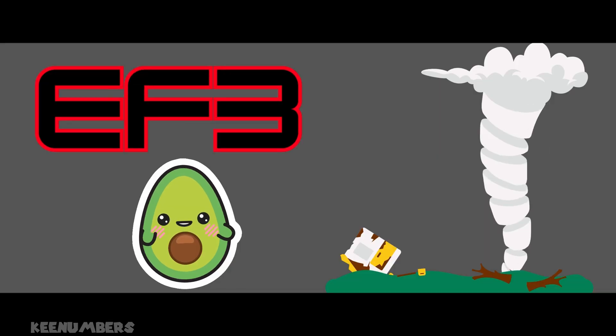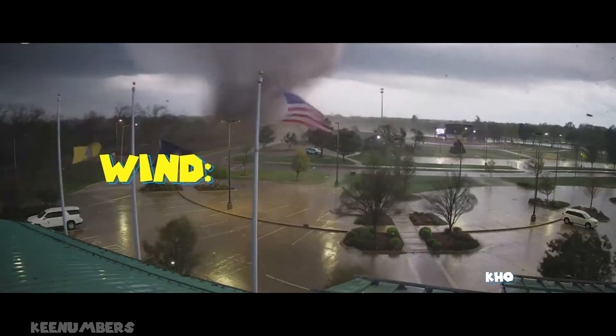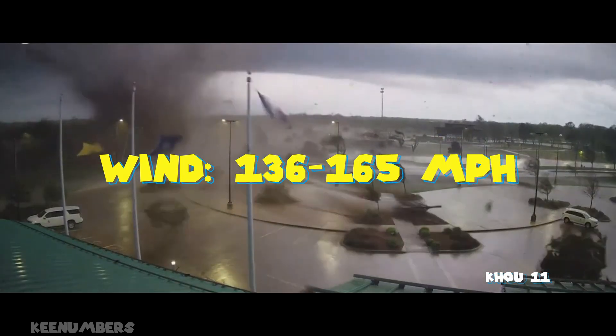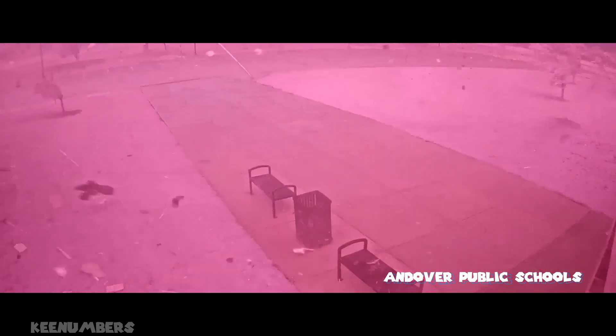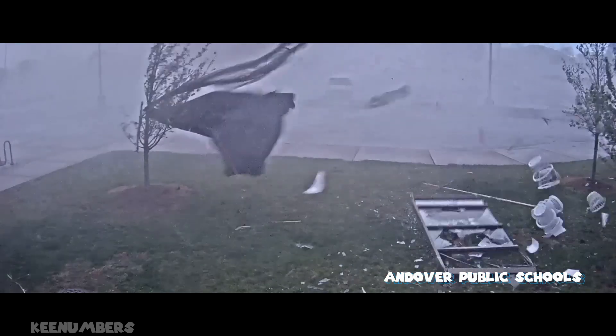Next up on our list is the severe tornado, EF3. With wind speeds of 136 to 165 miles per hour, we're looking at a big boy. Even sturdy homes can have their roofs and walls completely ripped away. Trains can be pushed over. Forests start losing their trees. Cars go flying.